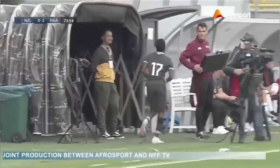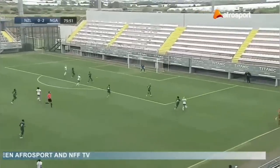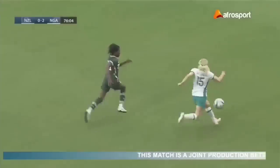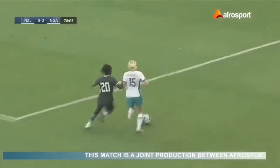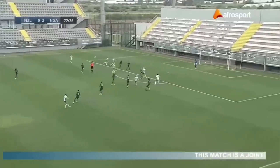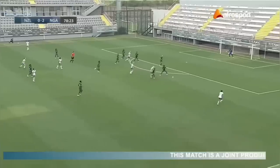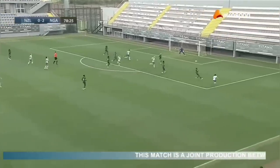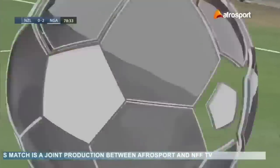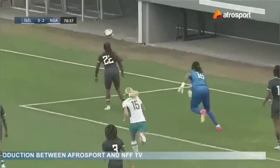New Zealand on the ball but Rofiri Moran with some nice defensive work, putting the player under pressure and the player pokes it out herself — goal kick for the Super Falcons. Ball into the box but an easy catch for Chiamaka Nnadozie. Another New Zealand ball in — Chiamaka punches it and Michelle Aloze is right there to cover it up.